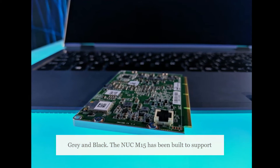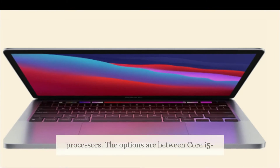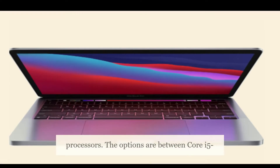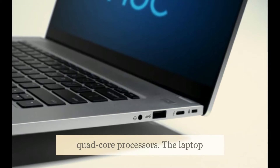The Nukem 15 has been built to support Intel's new 10nm 11th-generation Tiger Lake processors. The options are between Core i5-1135G7 and Core i7-1165G7 quad-core processors.